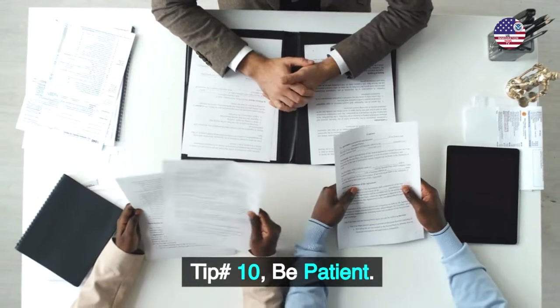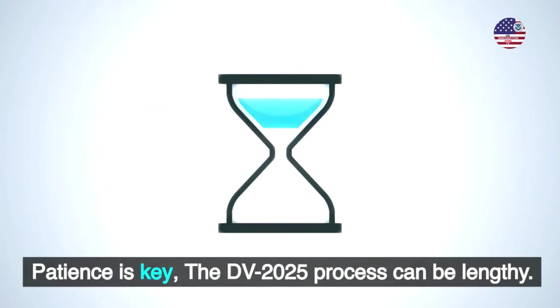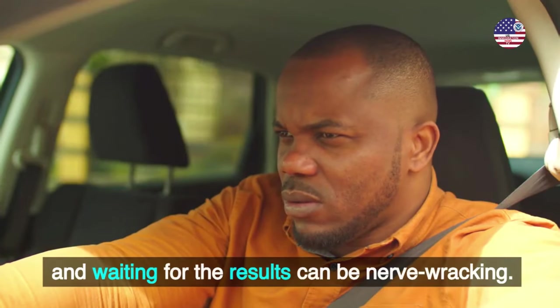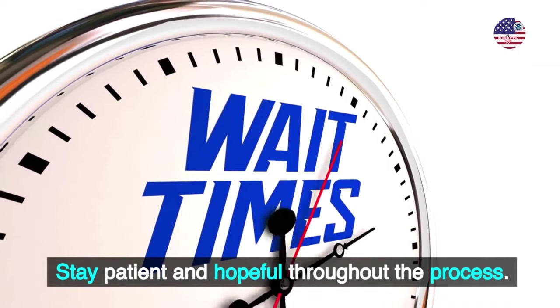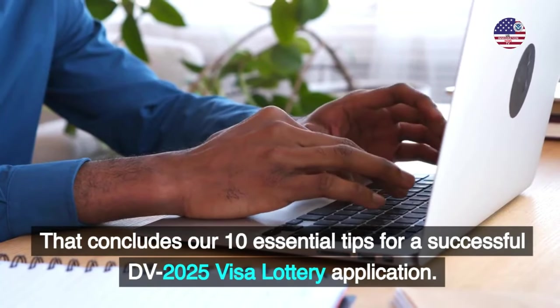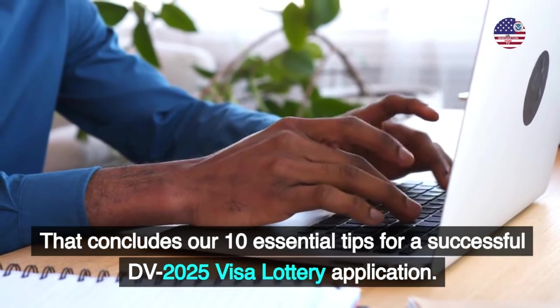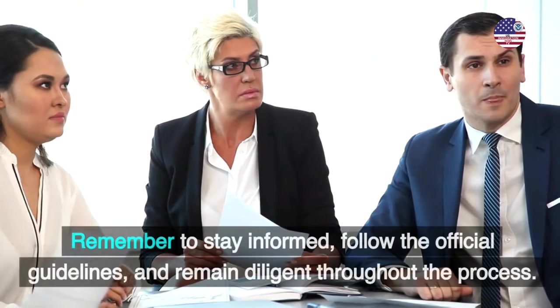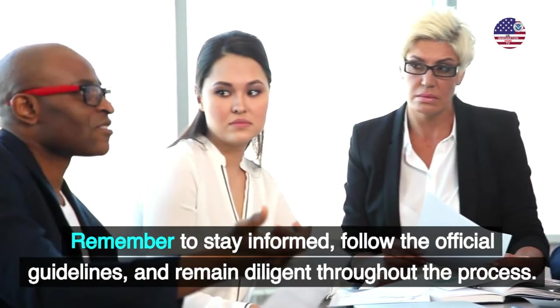Tip number 10: Be patient. Patience is key. The DV 2025 process can be lengthy, and waiting for the results can be nerve-wracking. Stay patient and hopeful throughout the process. That concludes our 10 essential tips for a successful DV 2025 visa lottery application. Remember to stay informed, follow the official guidelines, and remain diligent throughout the process.